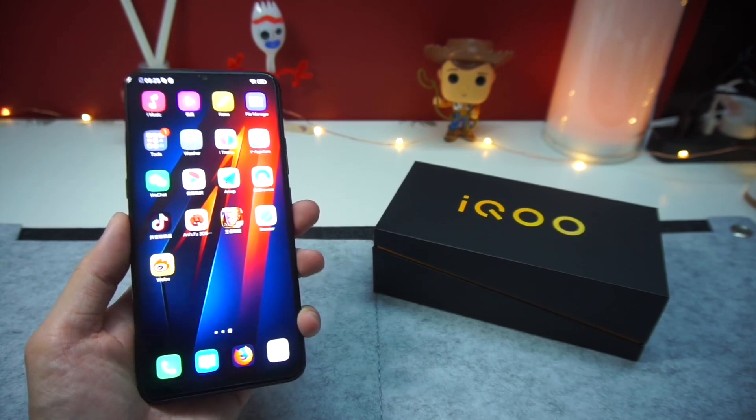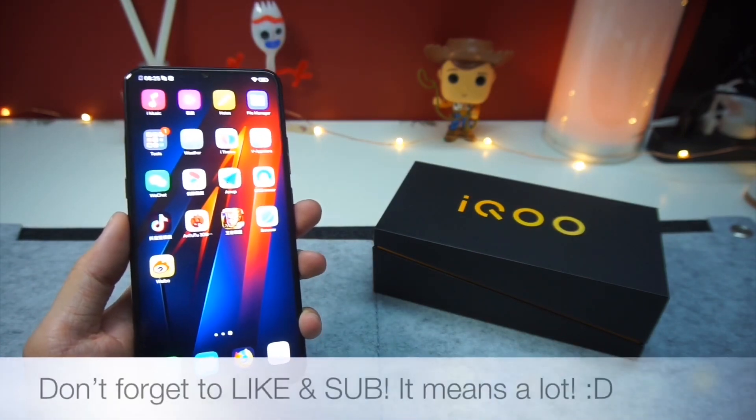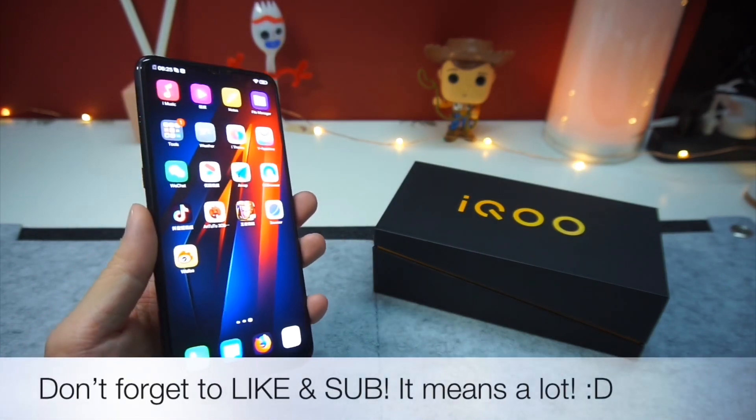Anyway, that's it for this video. If you guys have any questions, please leave them in the comment section down below, and I'll see you guys in the next one. Bye!